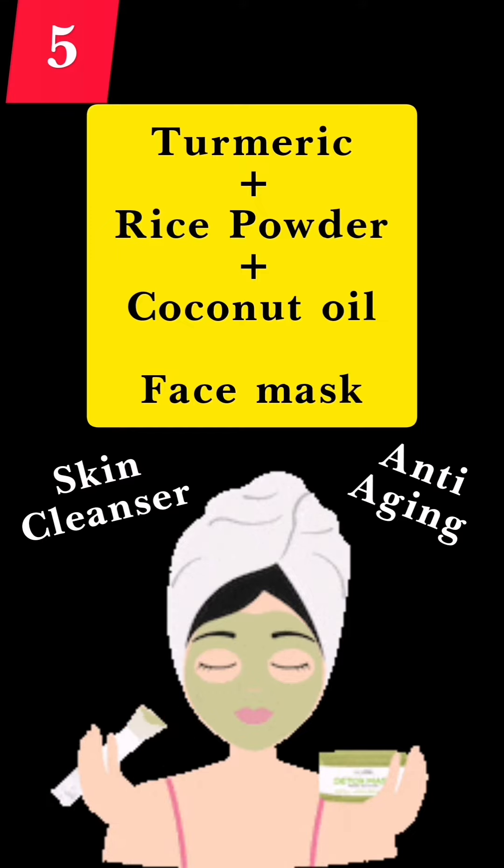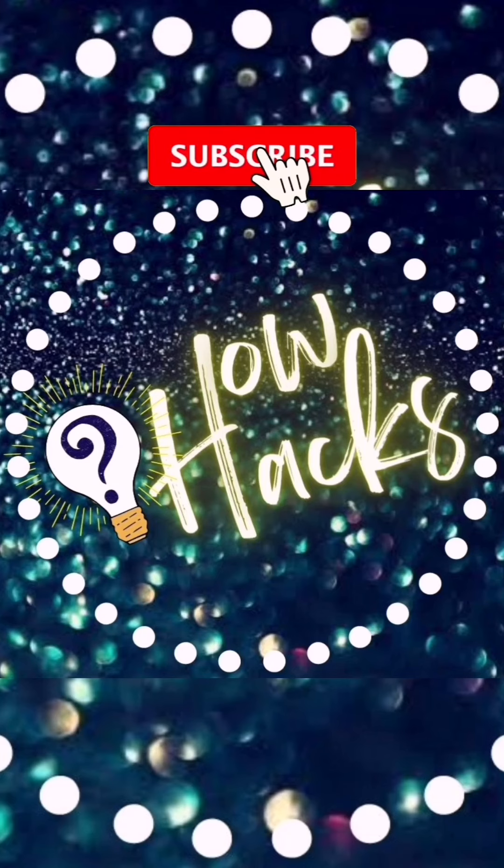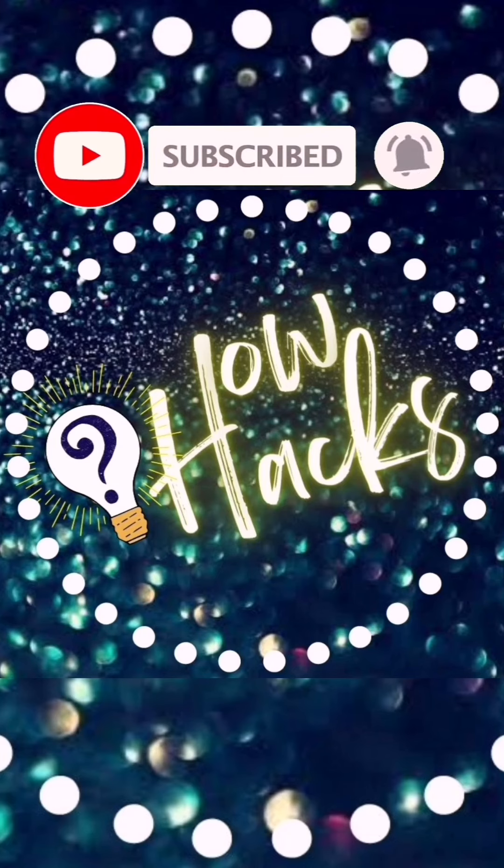If you like these uses of turmeric that I have shared on my channel, please do not forget to subscribe for more.